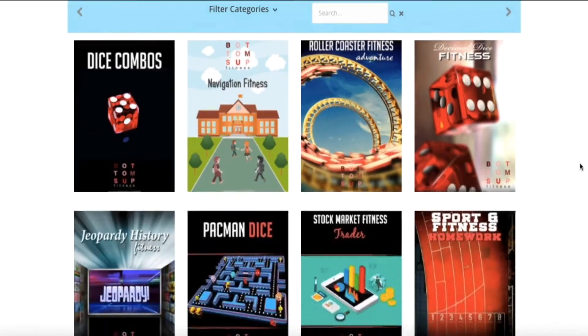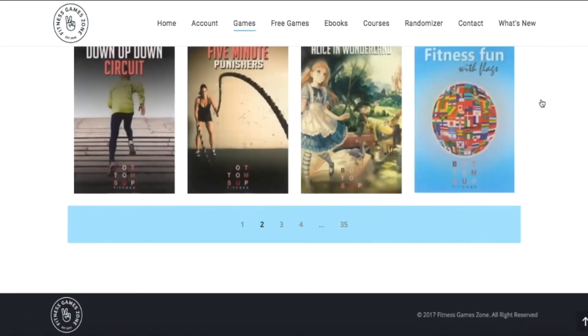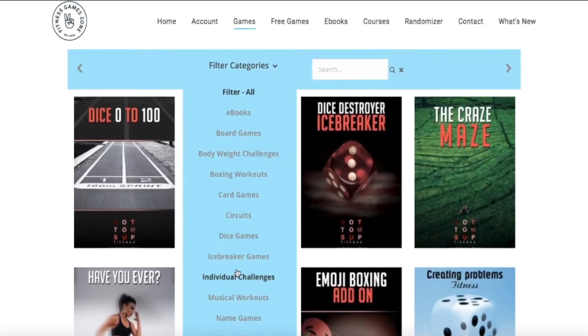We have hours of professional development courses with certificates for your registration. Follow me along — this is how it works. I'm going to give you a guided tour to the Netflix of fitness gaming. You look through here and see all our different games, click on different categories — there are over 500 of these.